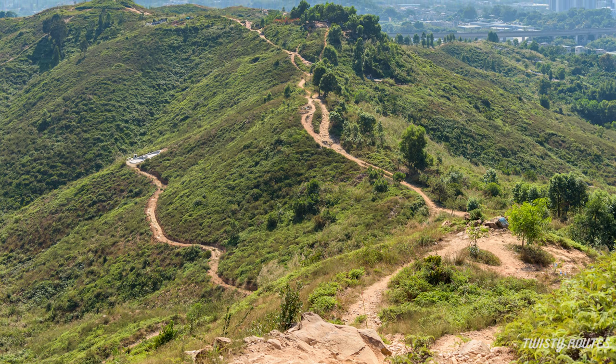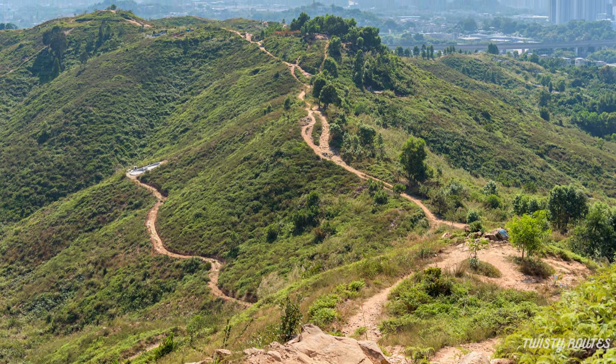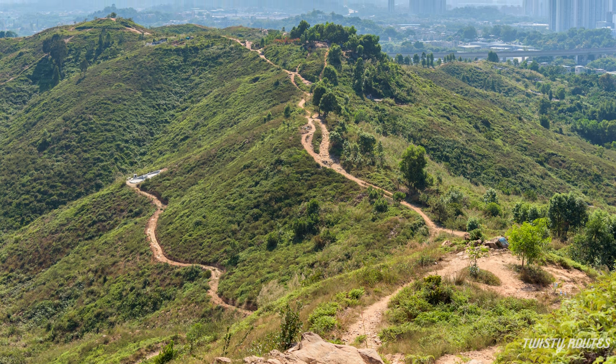Before you reach the top, take a short break and enjoy the rolling grassy hillocks of Kaishan.